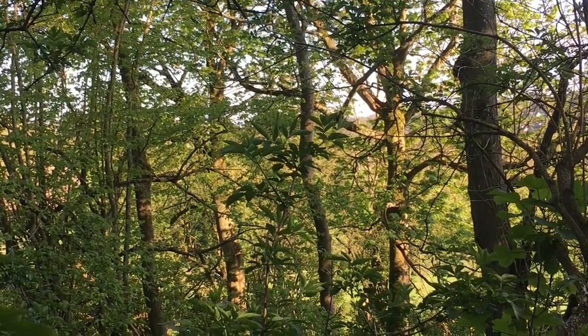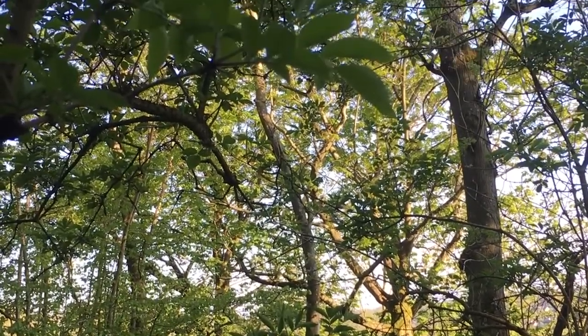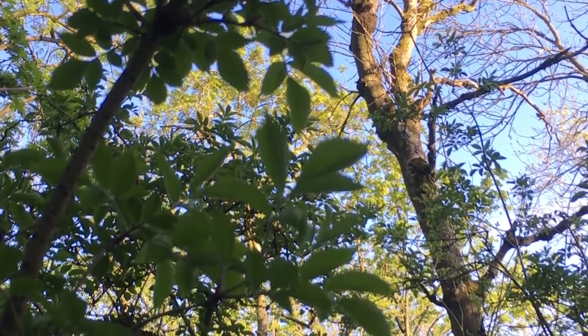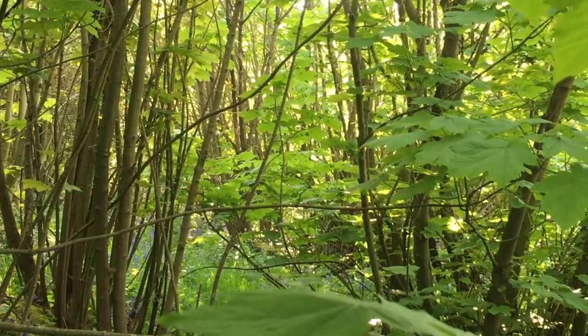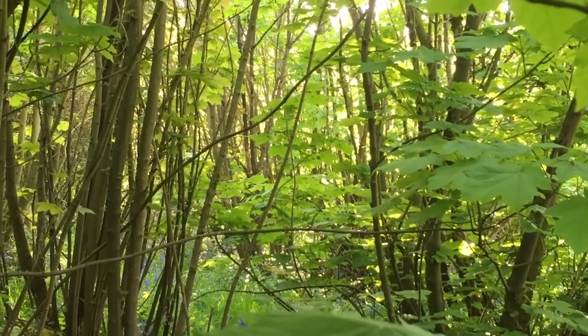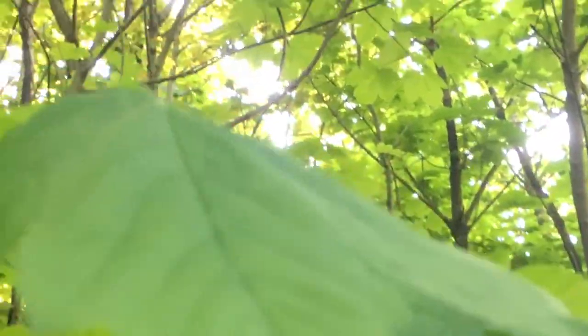Well, luckily we already have. In Japan, Professor Miyawaki came up with an idea, and together with the help of a man named Shubendi Sharma in India, they figured out how to grow miniature forests in cities. Now there are tiny forests in many countries all around the world, from Japan and India to the Netherlands, and even now in the UK.